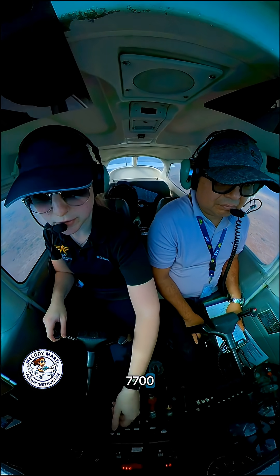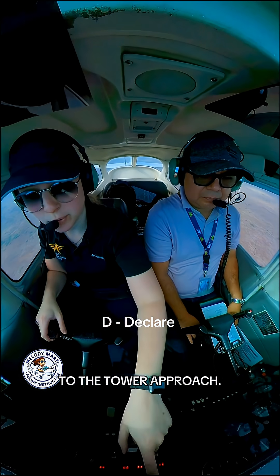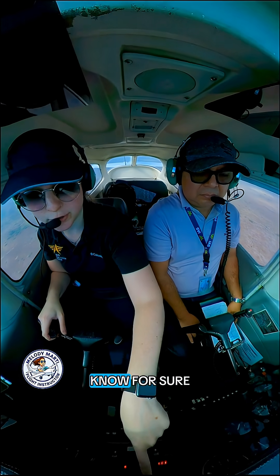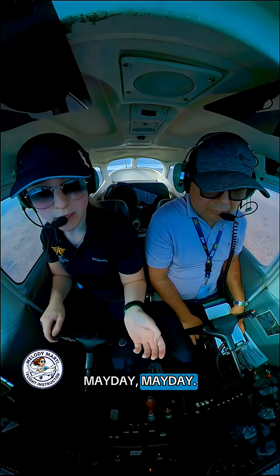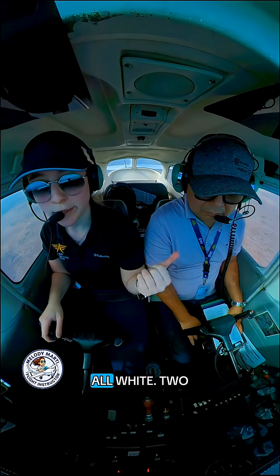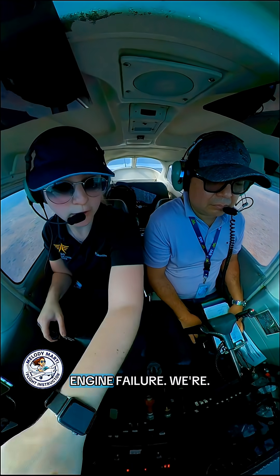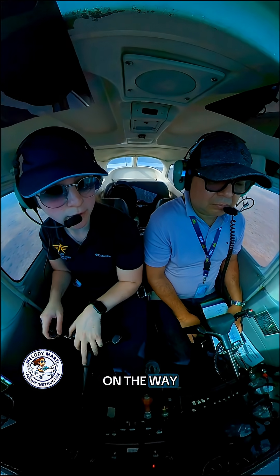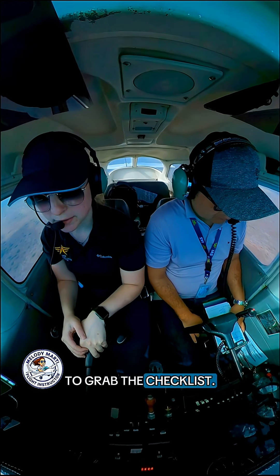We'll change this to 7700. And I like to talk to the tower or approach, or you can do 121.5 — but here you know for sure someone's going to contact you. So: Mayday, mayday, Cessna 5215 Delta, all white, two souls on board. We are 8 miles west of Homestead, engine failure. We probably won't make it to Homestead but we are on the way. Now I want you to grab the checklist.